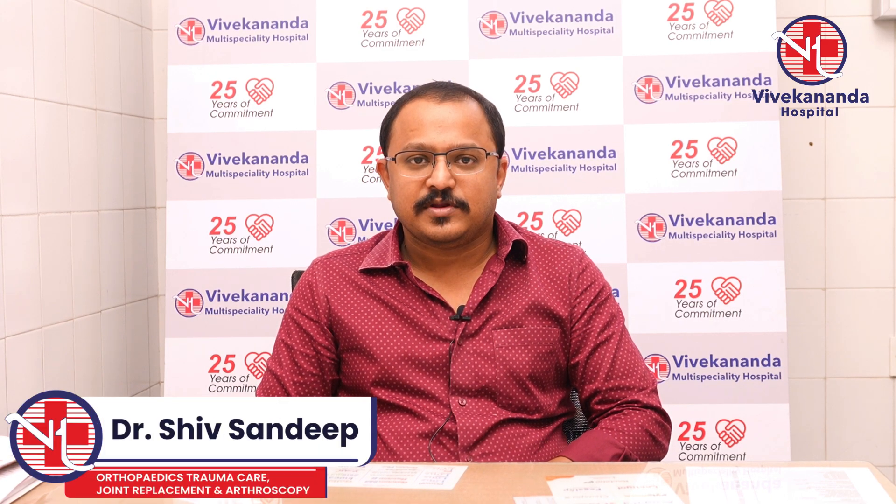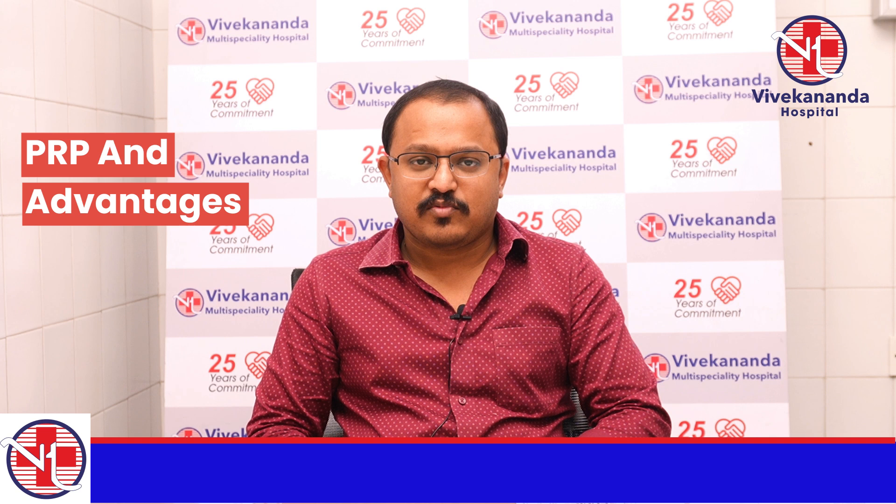Hello, I am Dr. Shiv Sandeep. I am an orthopedician in Vivekananda Hospital. Today, we are going to discuss about PRP and its advantages.